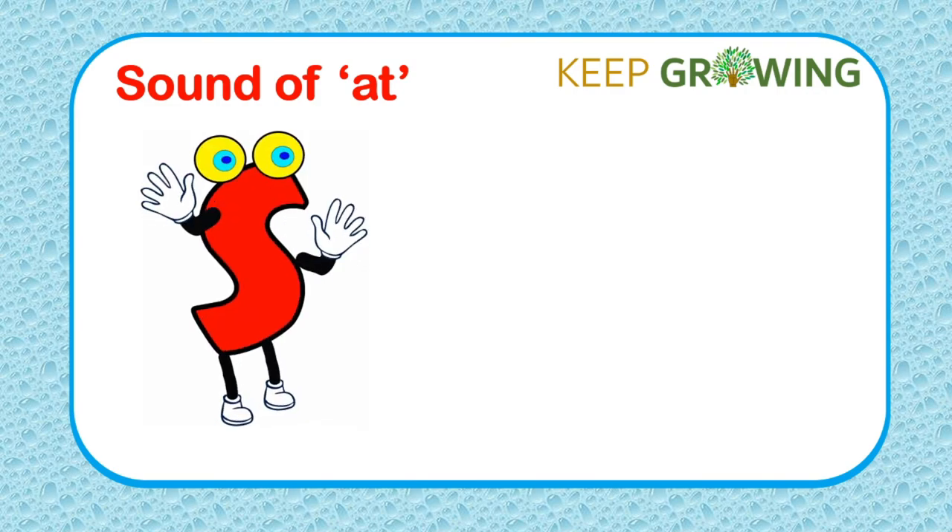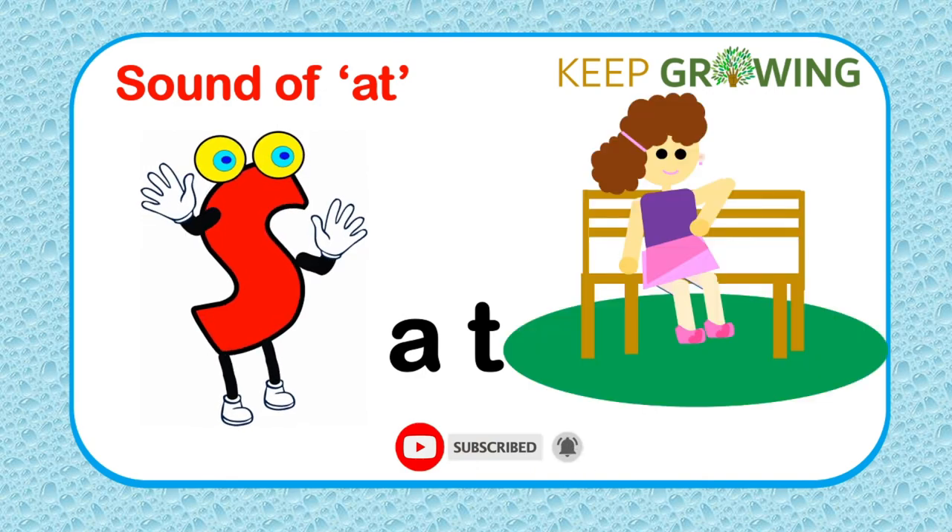S sounds — S. At. S, At. Sat. Sat. Thanks for watching.